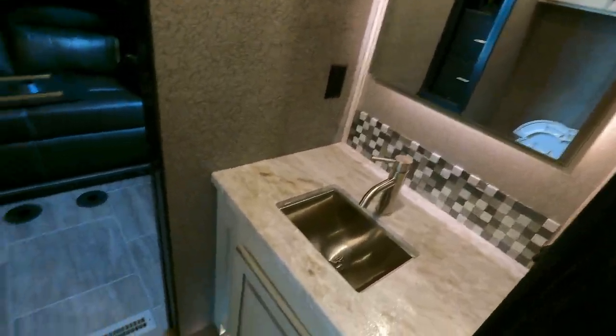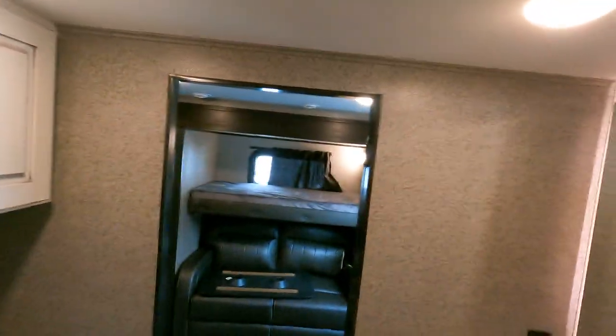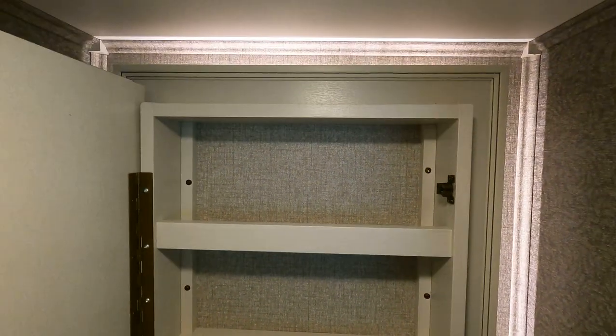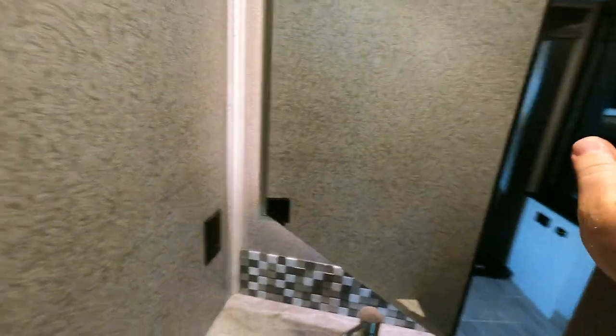This would be what I'd call the kids' bathroom — kind of roomy, kind of spacious. I will warn you: I'm six feet tall and I'm hitting my head, so you're going to have to duck if you're an adult getting in and out of here. There's still a medicine cabinet, even though you're in a kid's room.